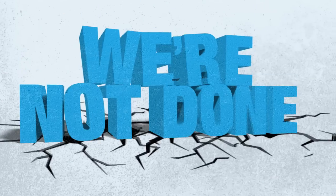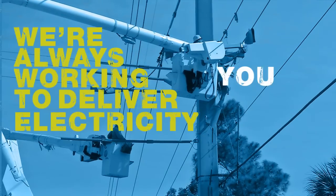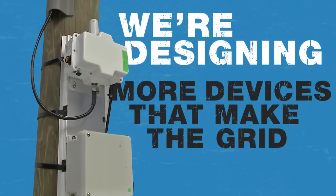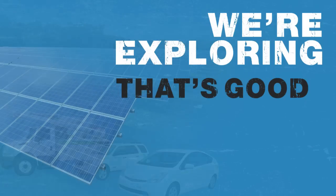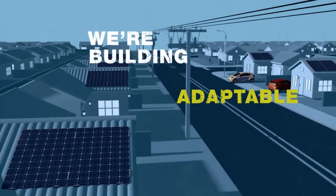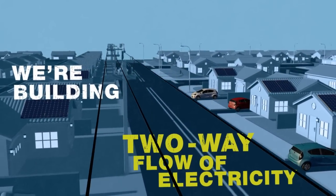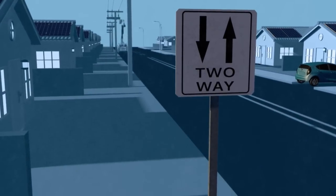So what's next? We're not done. We're always working to deliver electricity you can count on. We're designing more devices that make the grid even smarter. We're exploring and using technology that's good for the environment. We're building an adaptable grid that can manage the two-way flow of electricity — electric vehicles, solar. That's right, it's not just a one-way street anymore.